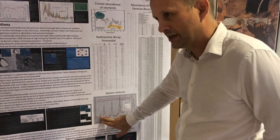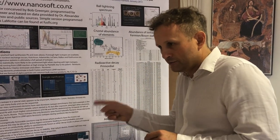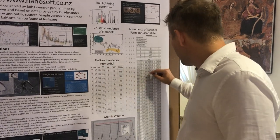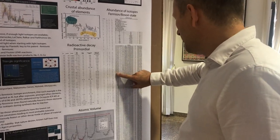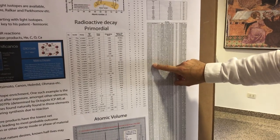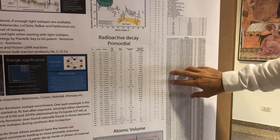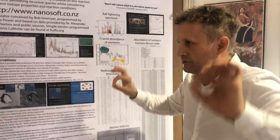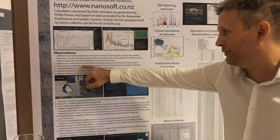The first nucleon exchange reaction is one nucleon being exchanged between two aluminium atoms. What does that produce? If we go to silicon, it produces silicon-29 and silicon-31, which are fermionic. It also produces magnesium-25. That is the first exchange reaction — you're only exchanging two nucleons, producing two elements, and that is also fermionic.